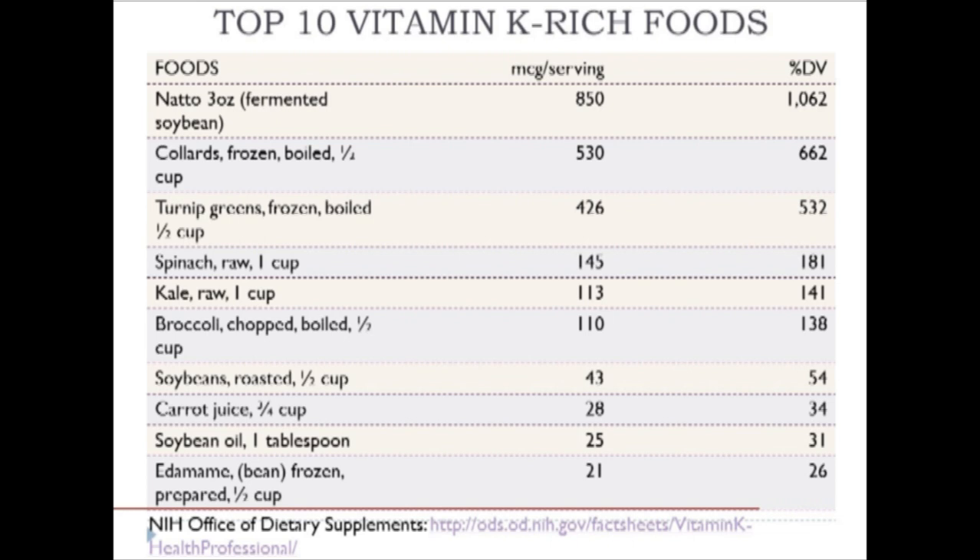Here is a list of the top 10 vitamin K-rich foods. At the top, fermented soybean—about three ounces of natto—will give you over 1,000% of your daily value. Next, collard greens at half a cup provides 662%, turnip greens 532%, spinach 181%, kale 141%, and broccoli 138%. Vegetable oil at one tablespoon provides 31% of the DV, or 25 micrograms. I invite students to memorize at least the top five.